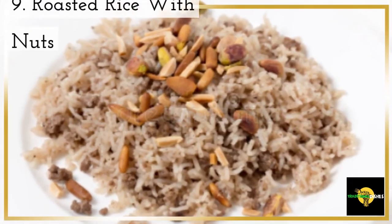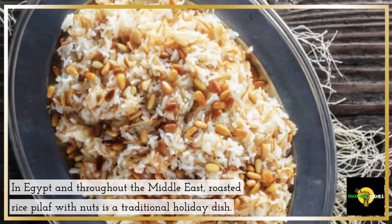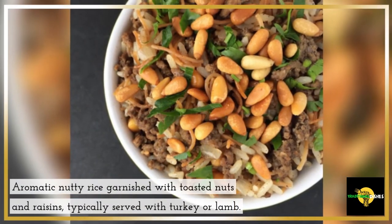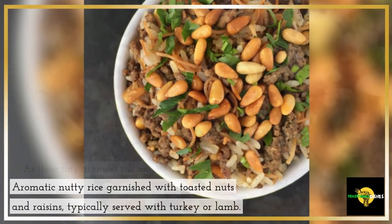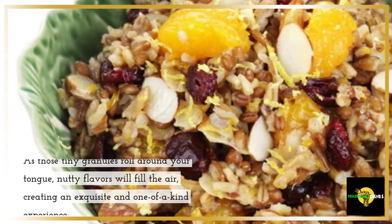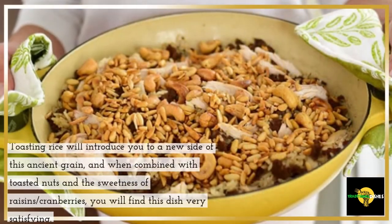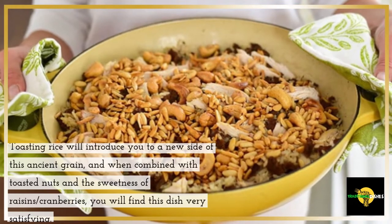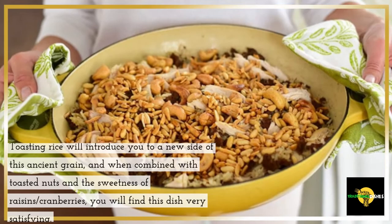9. Roasted Rice with Nuts. In Egypt and throughout the Middle East, roasted rice pilaf with nuts is a traditional holiday dish. Aromatic nutty rice garnished with toasted nuts and raisins, typically served with turkey or lamb. As those tiny granules roll around your tongue, nutty flavors will fill the air, creating an exquisite and one-of-a-kind experience. Toasting rice will introduce you to a new side of this ancient grain, and when combined with toasted nuts and the sweetness of raisins or cranberries, you will find this dish very satisfying.